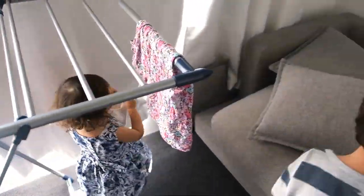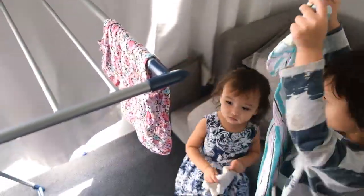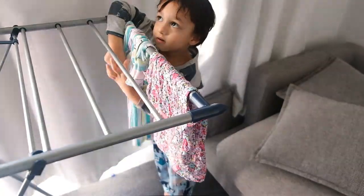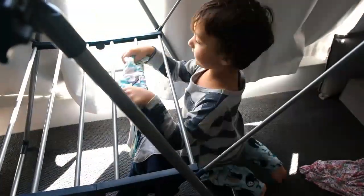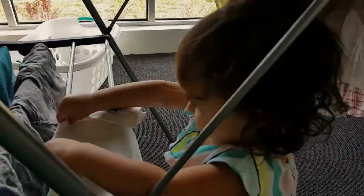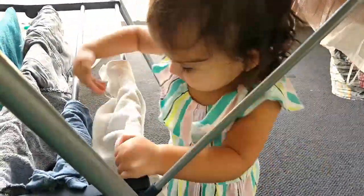I use an outdoor indoor folding clothes line because it's the right height for both of my kids. My little girl can reach the bottom and my son can reach the top, so they're both able to hang the clothes. They also love putting pegs on the clothes, which is not only fun but also great for fine motor control, and they're really working on strengthening those little fingers.